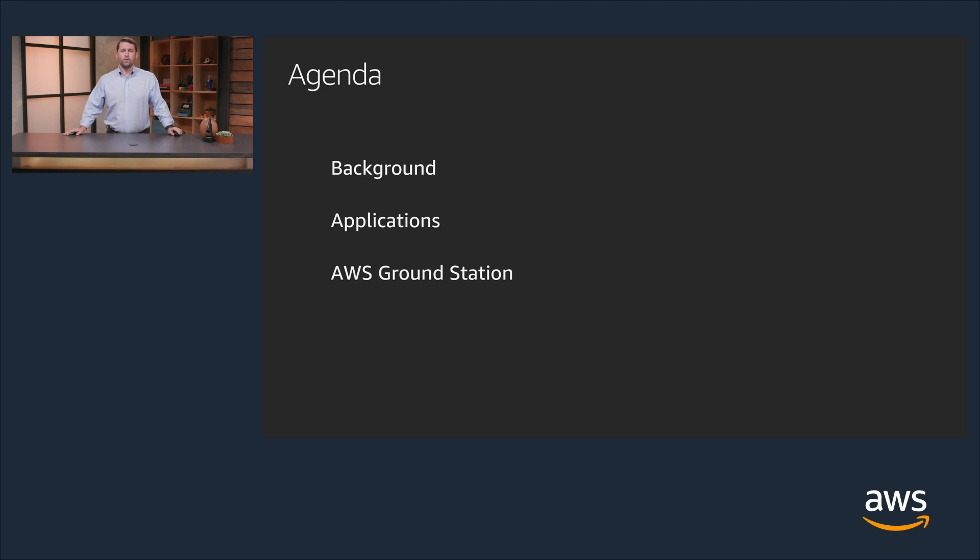Just a quick overview of the agenda for today. First, I'm going to give you a background on AWS Ground Station and how it fits into the earth observation and remote sensing market segment. Then we'll go over a handful of examples of applications that you could use AWS Ground Station for. And finally we'll talk about how Ground Station integrates into the overall market segment.